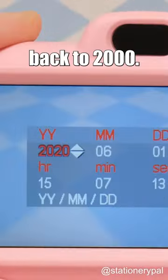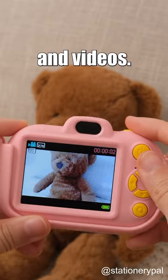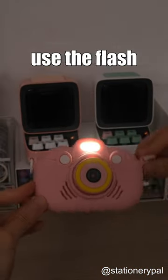Throw away your iPhone and travel back to 2000. This camera can take vintage-style photos and videos. It also has 15 fun filters. Even in the absence of light at night, you can still use the flash to take photos.